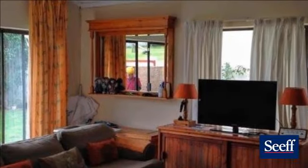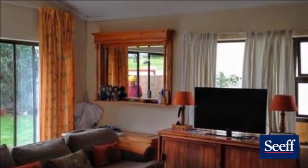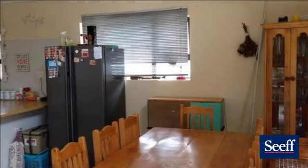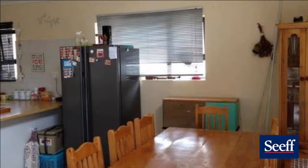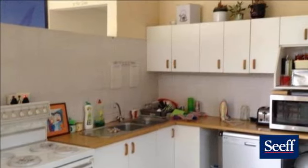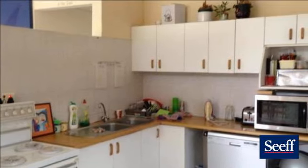Spacious open-plan kitchen, lounge, and dining area with doors to an outside braai area. Close to town yet very private. For more information on this property or to arrange a viewing, please contact us.